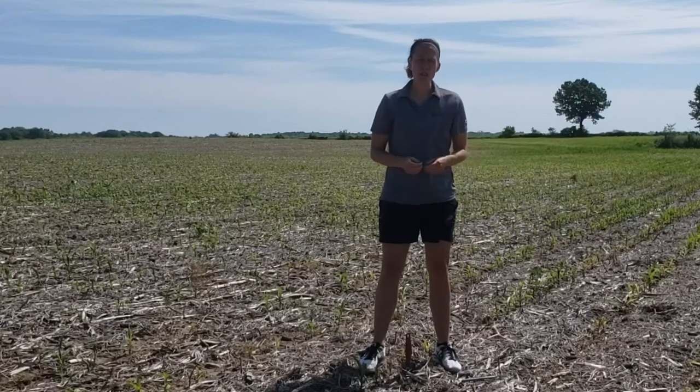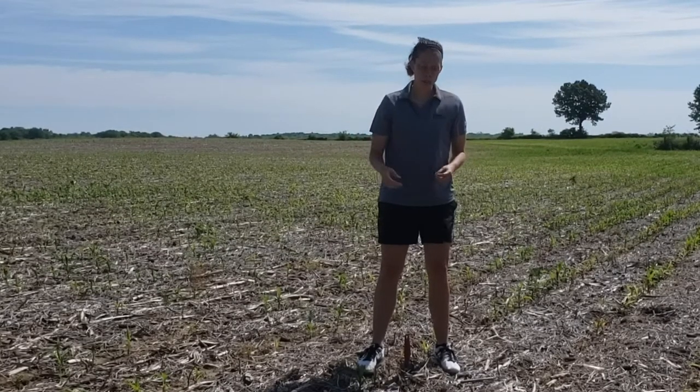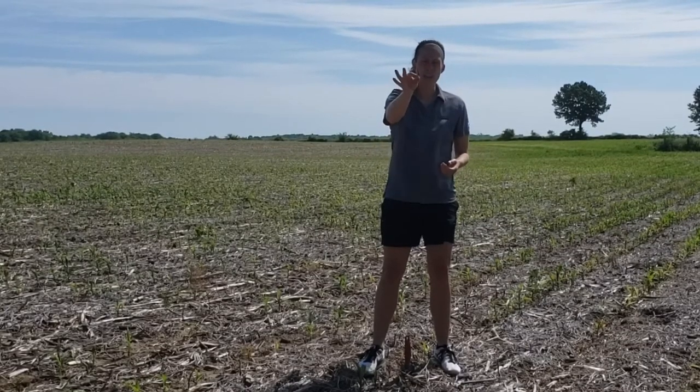This Asiatic Garden Beetle grub will, because it's so hot and because they're looking for nutrients, actually come in and take down a corn plant.